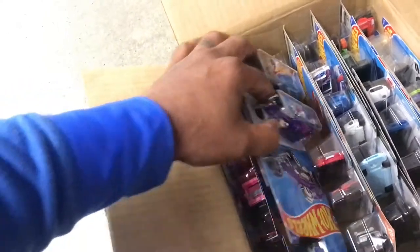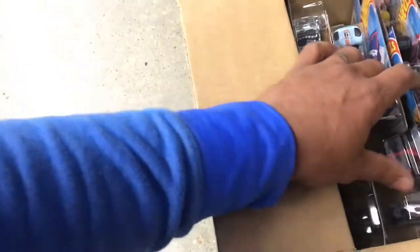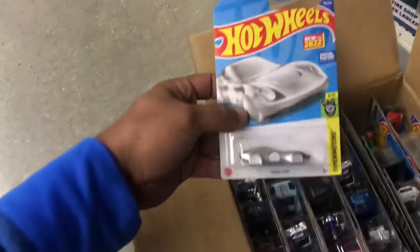Let's see what else they got. Make sure I don't miss nothing. Got the Mercedes. RX7 — oh, got the keychain. First time seeing a keychain. That's what's up.